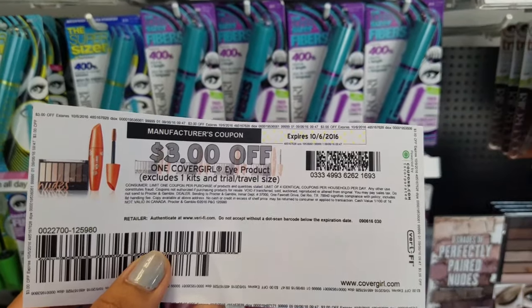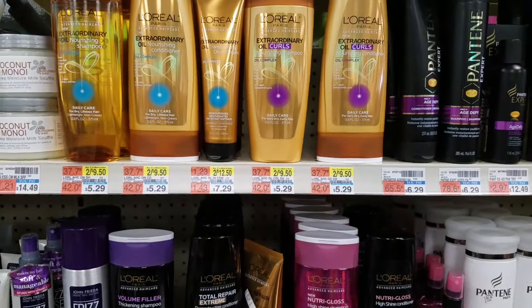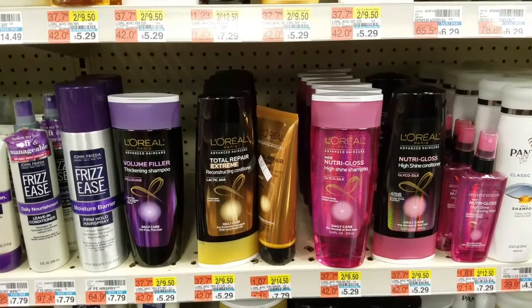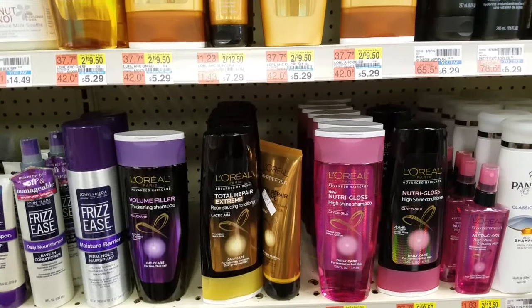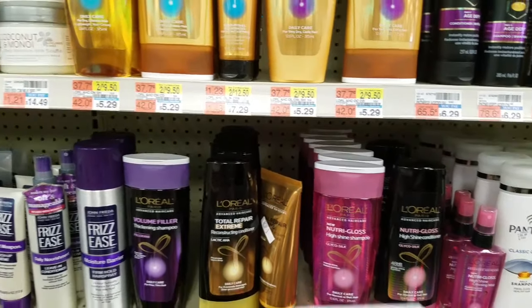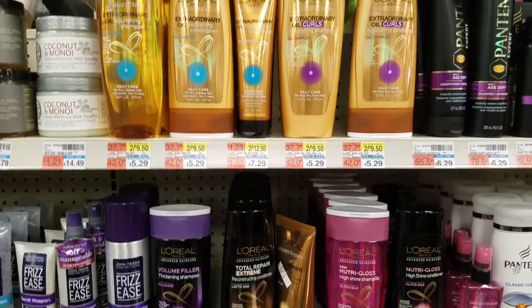Our next deal is on L'Oreal Advanced Hair Care. This week when you spend $15 you get back $5 ECBs, plus they are on sale two for $8. Getting four brings your total to $16. We have $4 off two manufacturer coupons from this week's inserts, plus a $3 off $15 shampoo/conditioner CVS coupon, bringing our total to $5.